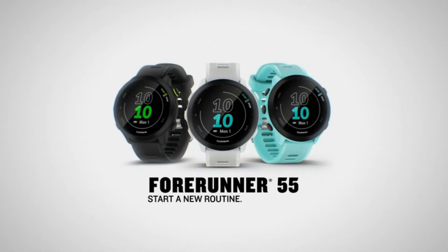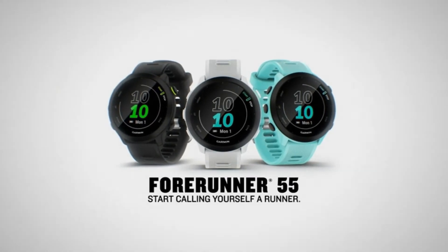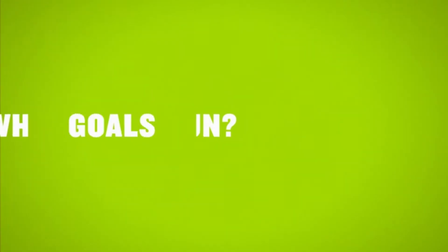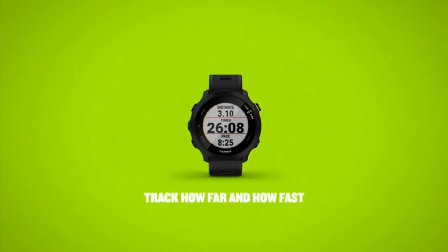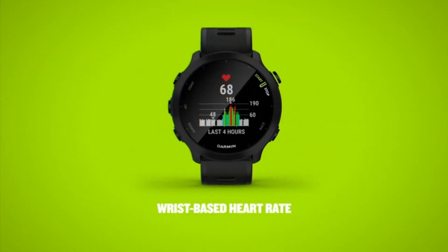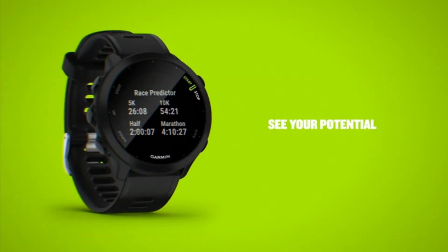Easy to use, this running watch monitors heart rate at the wrist and uses GPS to track how far, how fast, and where you've run. Battery life is up to two weeks in smartwatch mode and up to 20 hours in GPS mode.